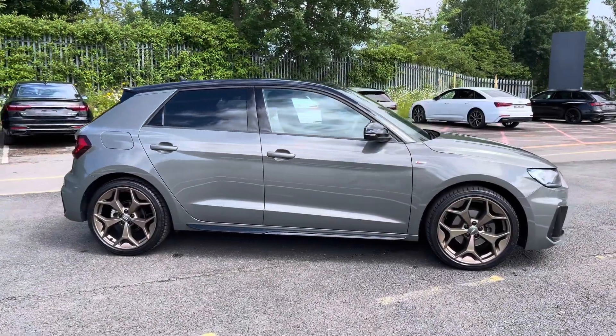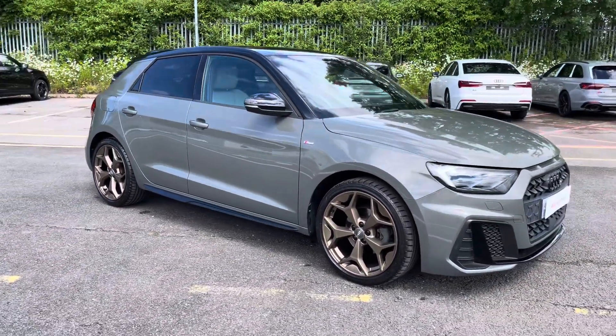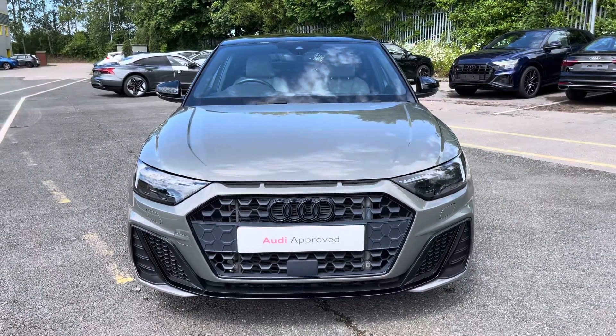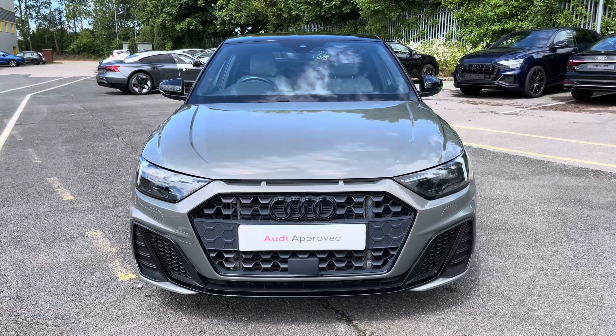Hi, this is George from Preston Audi and today I'll be taking you around this approved used Audi. Here we have this absolutely gorgeous Audi A1 Sportback in S-Line Style Edition specification with the 35 TFSI 150 PS engine and slick automatic S-Tronic gearbox, finished in a metallic Kronos grey paint finish.